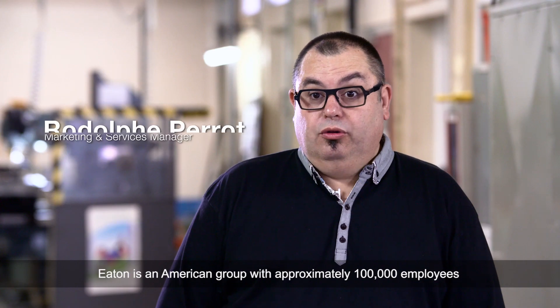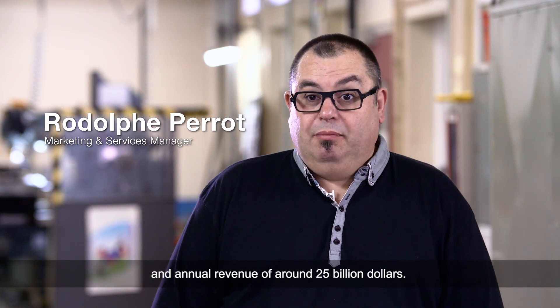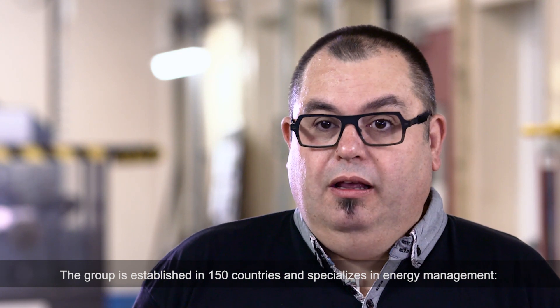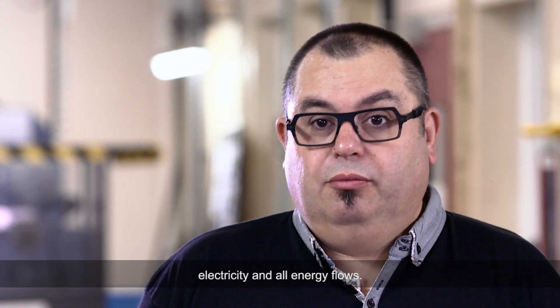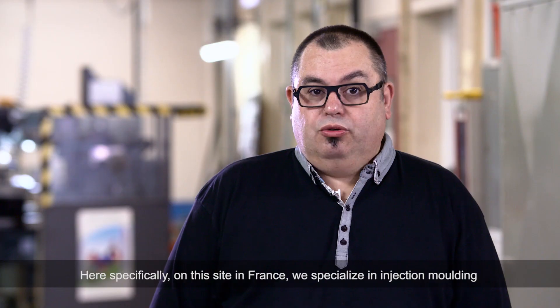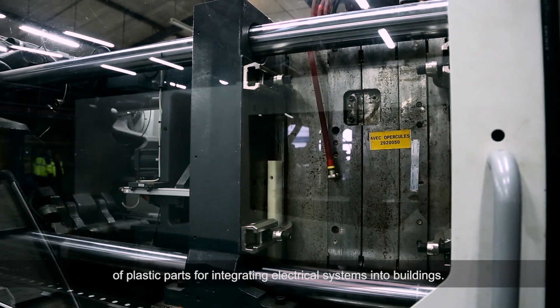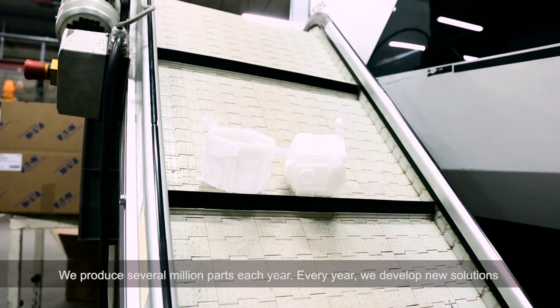Eaton is an American group with approximately 100,000 employees and annual revenue of around $25 billion, specializing in energy management, electricity, and all energy flows. Here specifically on this site in France, we specialize in injection molding of plastic parts for integrating electrical systems into buildings. We produce several million parts each year.